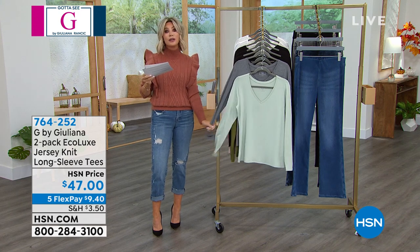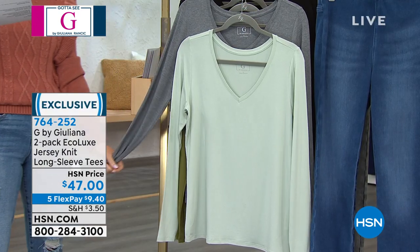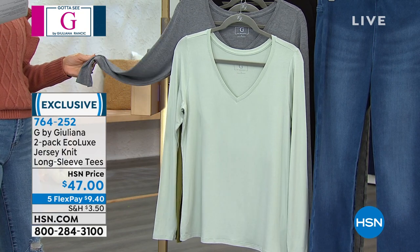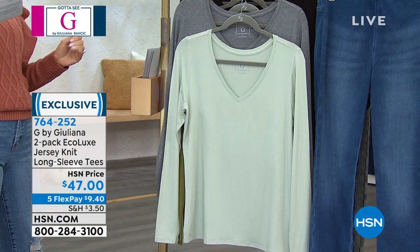Sweaters, here it is. It's part of her Eco Luxe line, which is super soft, very lightweight, and today you get a two-pack. So it's like $23.50 a piece.